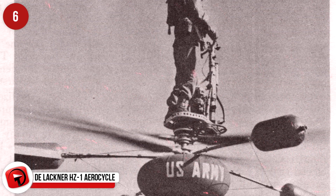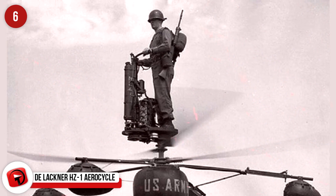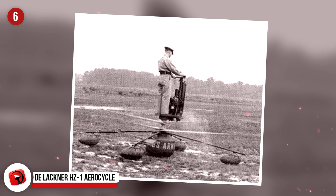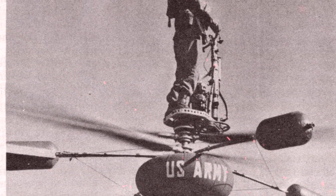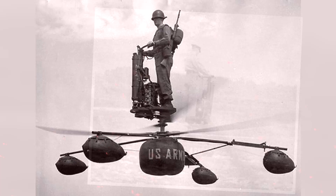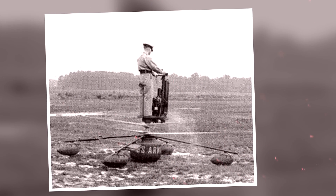The Lackner HZ-1 Aerocycle. It's too bad this sweet ride didn't make it out of the gate. It was intended to be an American personal helicopter that one person could ride to make their way around the battlefield. It was designed by de Lackner in the 1950s and was supposed to be operated by inexperienced pilots who could receive only around 20 minutes of training. This proved too optimistic as it was too difficult to fly, and following a couple of HZ-1 crashes, the project was abandoned. Only one model survives and is on display in Newport News, Virginia.